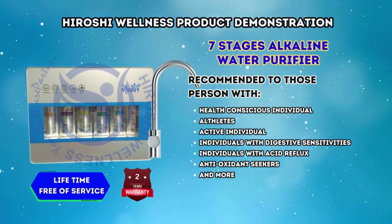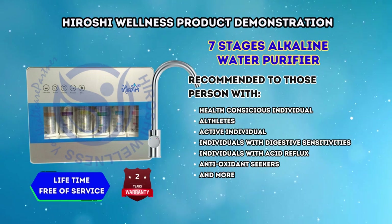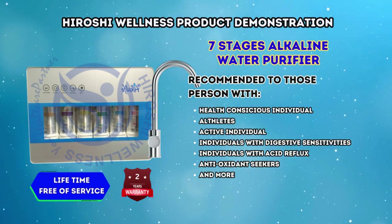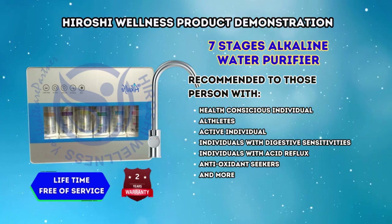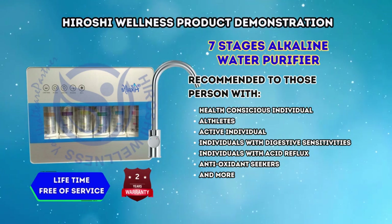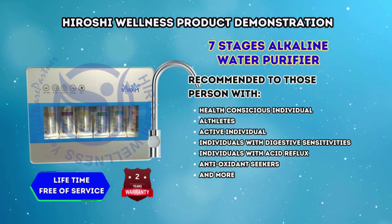The Hiroshi 7 Stages Alkaline Water Purifier comes with a 2-year warranty and a lifetime free of service. The 7 Stages Alkaline Water Purifier is recommended for health-conscious individuals, athletes, active individuals, individuals with digestive sensitivities, individuals with acid reflux, and antioxidant seekers.